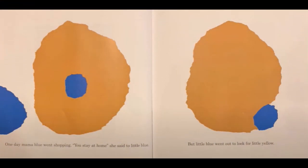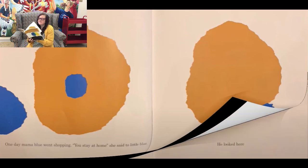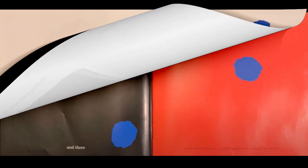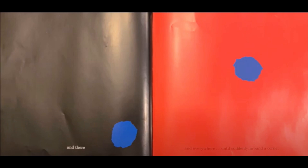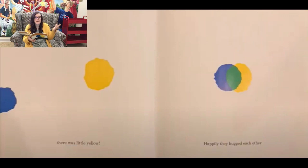One day Mama Blue went shopping. 'You stay home,' she said to Little Blue. But Little Blue went out to look for Little Yellow. The house across the street was empty. He looked here and there and went everywhere until suddenly around a corner — there was Little Yellow. Happily they hugged each other.